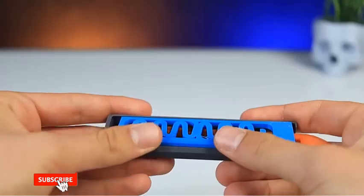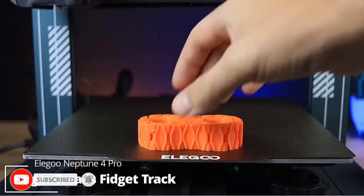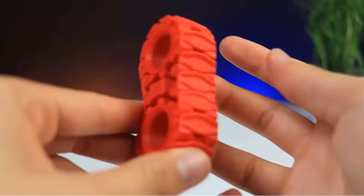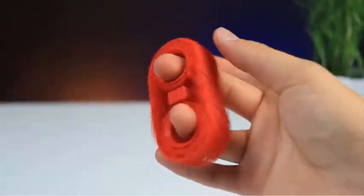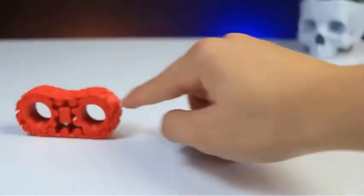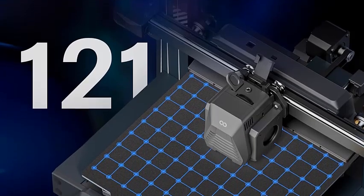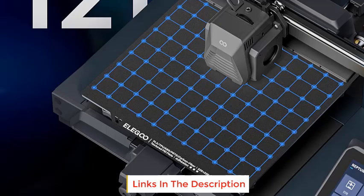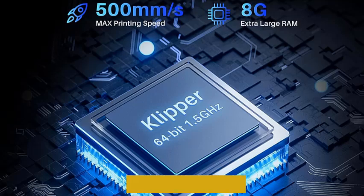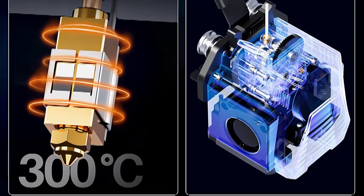The Neptune 4 Pro has an 8.85 x 8.85 x 10.43 inch (225 x 225 x 265 mm) build volume, with two independent heating areas. The slicing software automatically identifies model size and activates the peripheral heating zone if it exceeds the central zone, significantly reducing power consumption and speeding up heating. The self-developed Dual Gear Direct Drive Extruder has a 5.2:1 reduction ratio, providing powerful extrusion and smoother filament feeding, paired with a metal throat pipe and unique air duct design to reduce nozzle clogging.